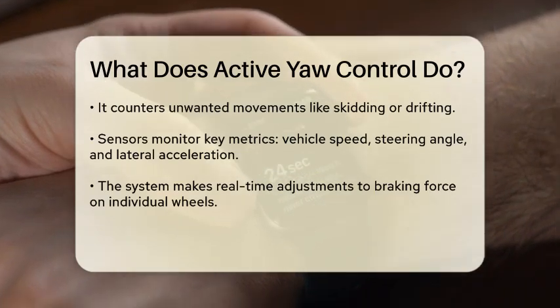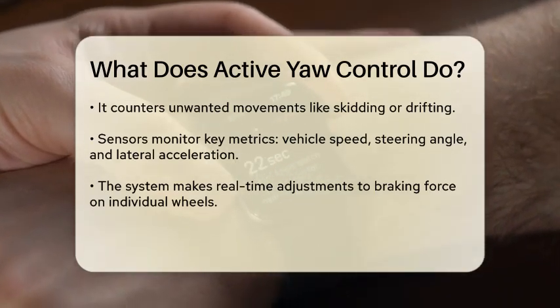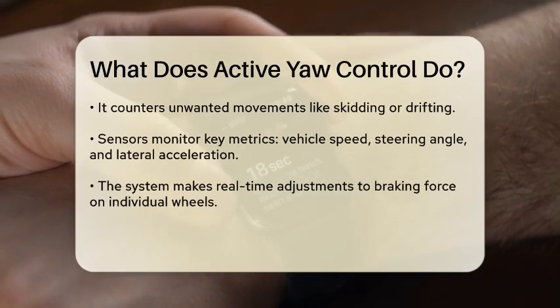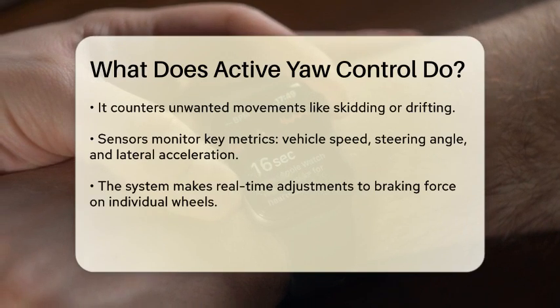This adjustment helps to counteract unwanted movements, such as skidding or drifting, that can occur during sharp turns or when driving on slippery surfaces.